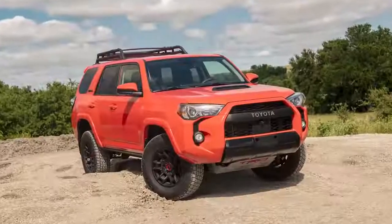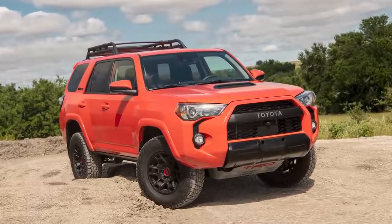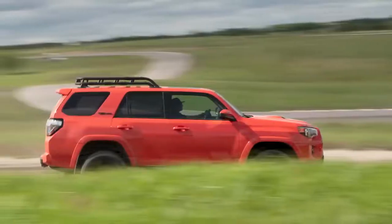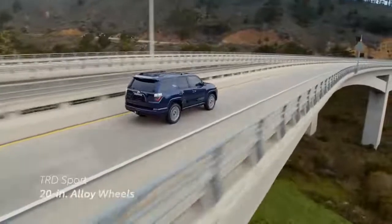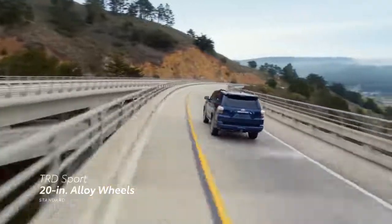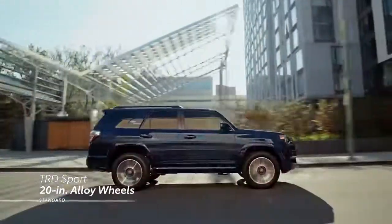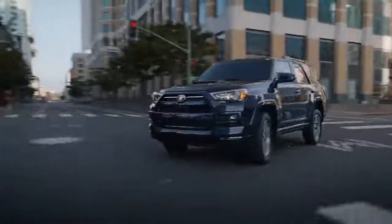For 2023, the TRD Pro Grade is available in the eye-catching Solar Octane color, a perfect visual complement for those who like to make a statement. For an extra dose of style, the TRD Sport Grade adds a TRD scoop on the hood, black rails along the roof, and steps up to 20-inch alloy wheels with a machined-face finish and gray metallic accents.